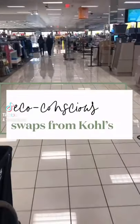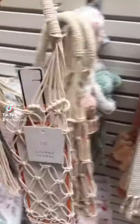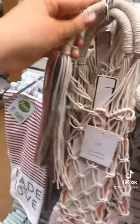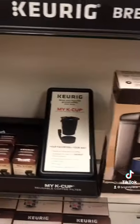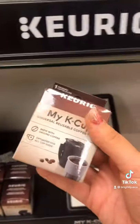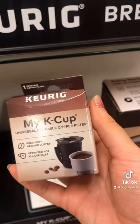Eco-conscious swaps you can get at Kohl's. Wine is such a staple low-waste gift, and they have reusable gift bags for it that are nice and sturdy and will last you a long time. If you already own a Keurig, they carry the MyK cup, which is a reusable coffee filter — you can fill it with bulk coffee instead of buying the little disposable plastic ones.